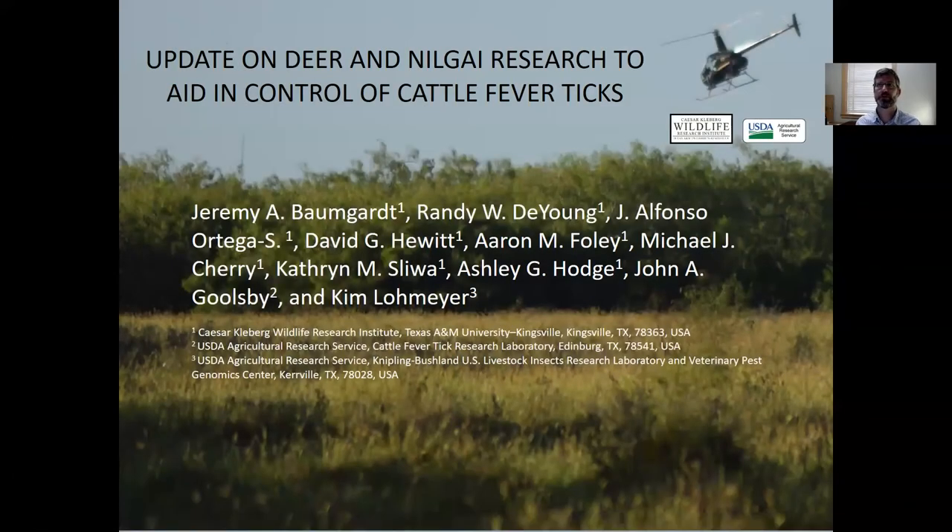Hello again, I'm Jeremy Baumgart, and I've been working with a number of colleagues and students here at Cesar Claybrook Wildlife Research Institute, as well as partners with the USDA Agricultural Research Service on a number of projects involving cattle fever ticks.